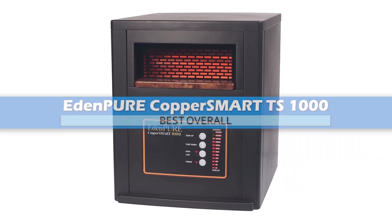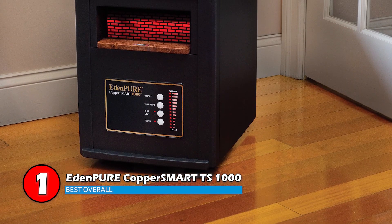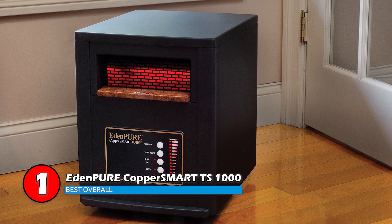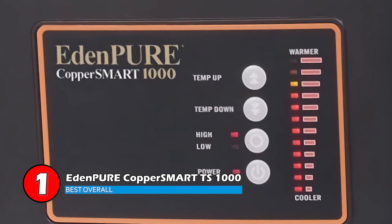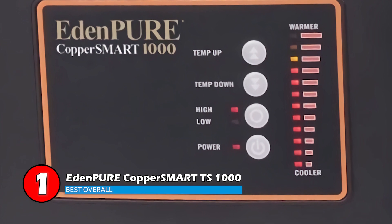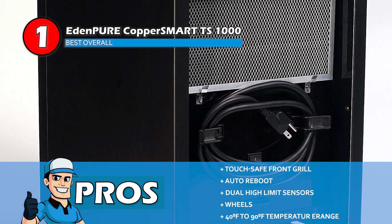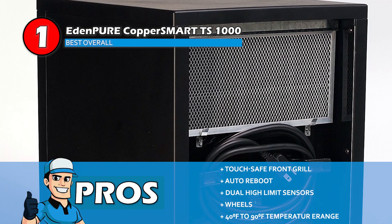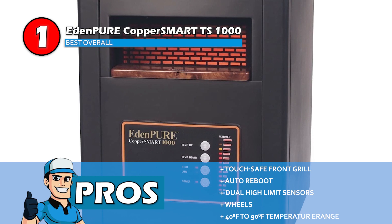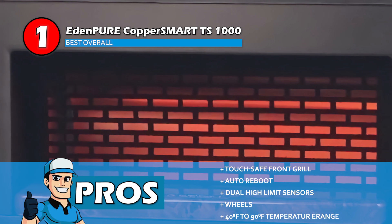Finally, we have the best overall, the EdenPure Copper Smart TS1000. It has a variable power setting from 1000 watts to 1500 watts, which is changeable with the help of a remote control. The unit is easily movable due to its compact size and integrated wheels at the bottom. It is highly recommended to anyone looking for a new infrared heater for their home or office. Its pros are: it has an ETL approved touch-safe front grille; it has auto reboot to tackle any power outages; it has dual high-limit sensors with extra sensitivity; and it's easy to move around due to the wheels on the unit.